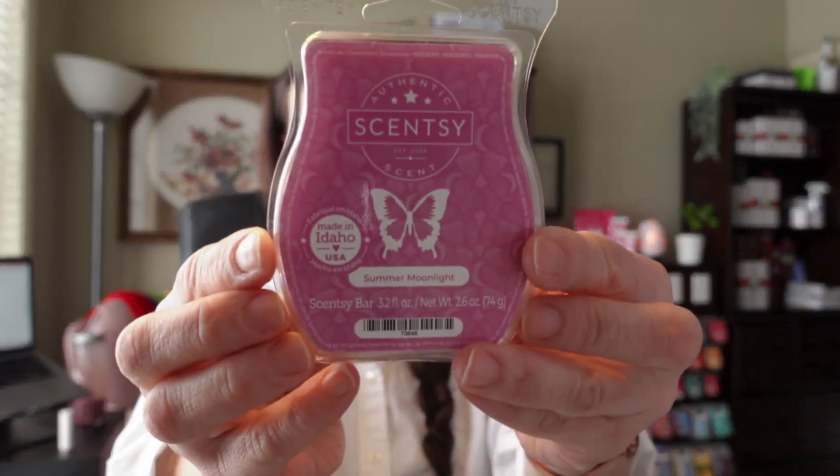The second-last one is called Summer Moonlight. There's so much snow here in southern Ontario — I miss the summer weather. Summer Moonlight is described as fresh strawberries sparkle alongside sweet pea and shimmering sandalwood. I love sandalwood. The strawberries and sandalwood combination — oh, that's unique. It's not too strong, and the strawberries and sandalwood make it very earthy.